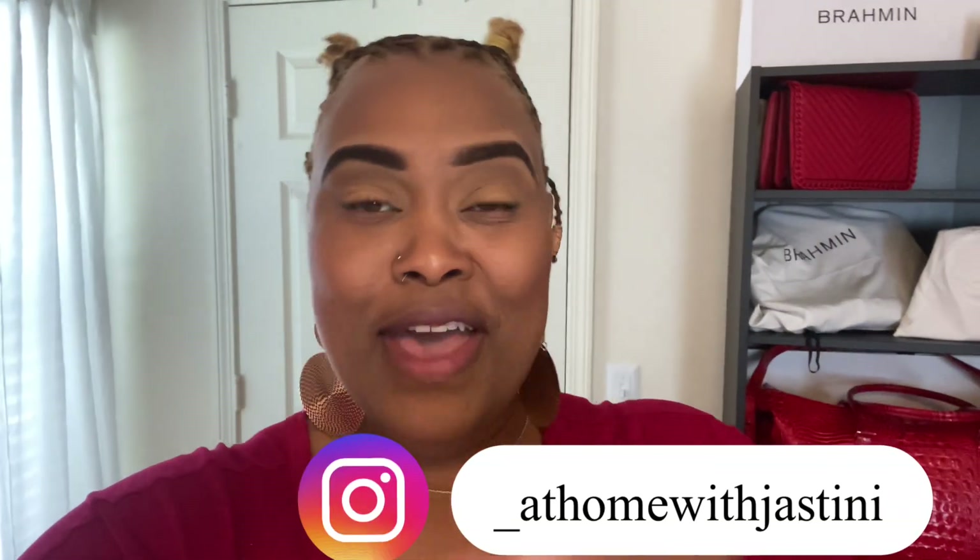That wraps up today's video! If you liked it, make sure you like, share, and comment your favorite part, and subscribe to the channel. Follow me on Instagram if you haven't already — see you next time!